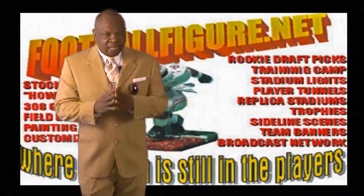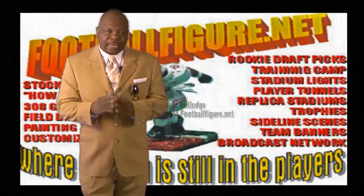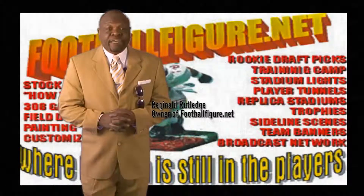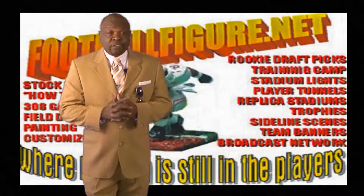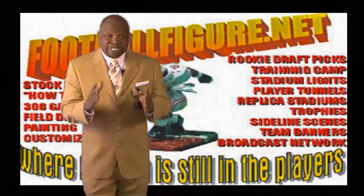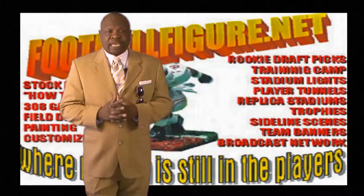Hello coaches, my name is Reginald Rutledge and I am the owner of FootballFigure.net. As the football season is upon us, coaches make it a point to go out shopping to bring in new talent.